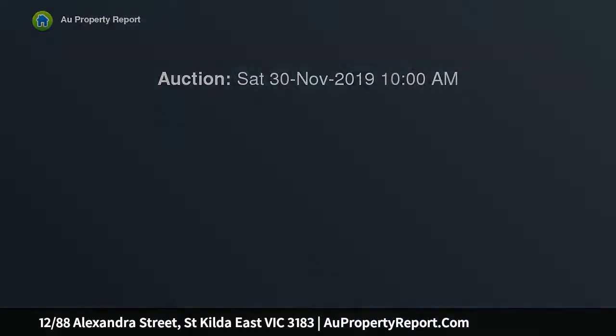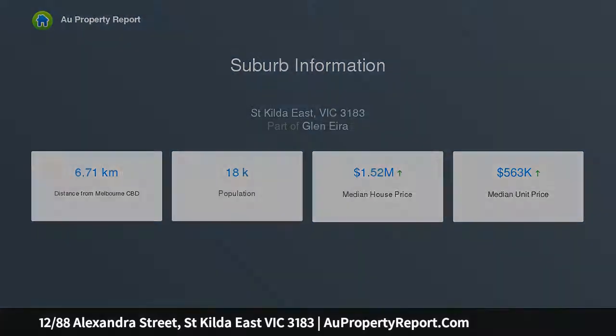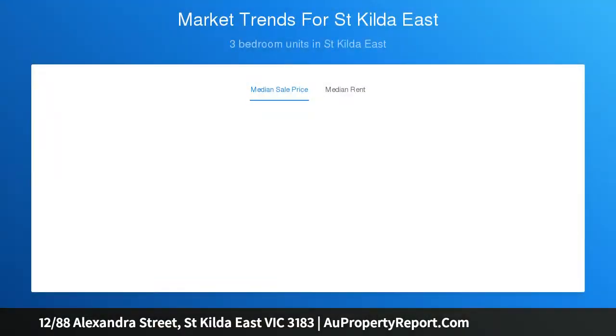Cosmopolitan yet timeless, this unique warehouse-inspired two-story town residence set in a boutique group of luxury homes has been superbly designed to provide privacy, livability, functionality, security and seamless indoor-outdoor entertaining in the heart of vibrant St. Kilda East.